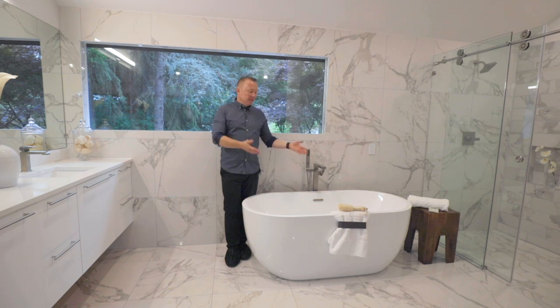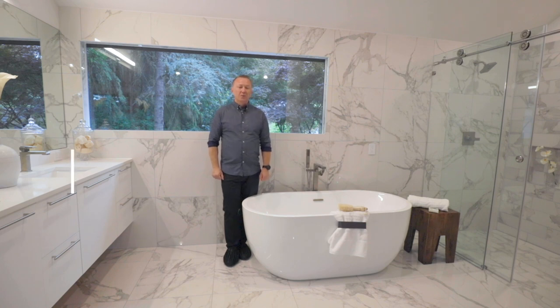Look at this soaking tub in the master bathroom. Welcome to 1916 132nd Avenue Northeast on Redmond Rose Hill, currently on the market. Thank you so much for watching — I appreciate you.